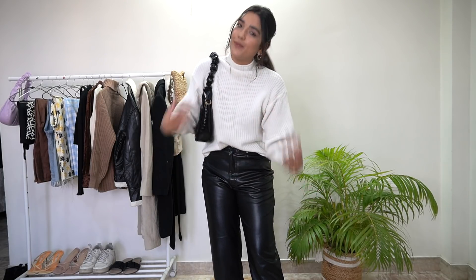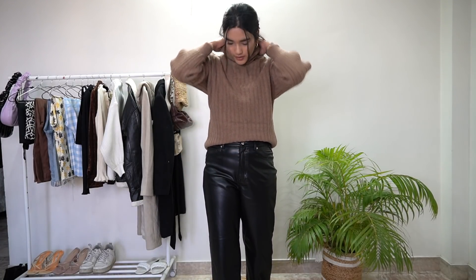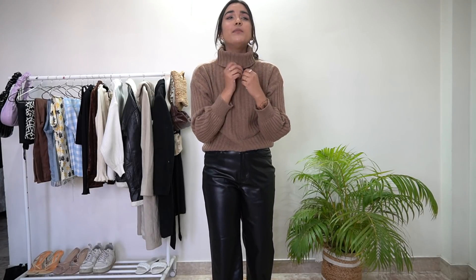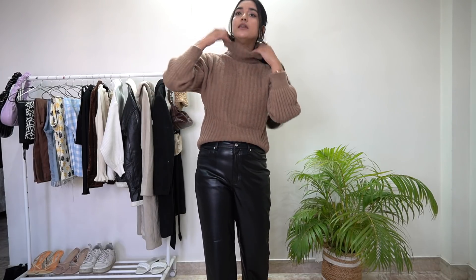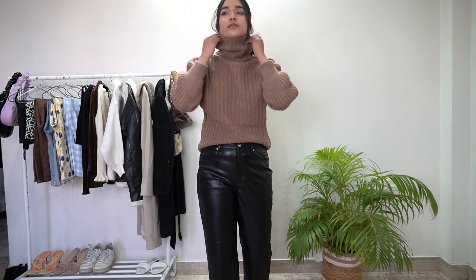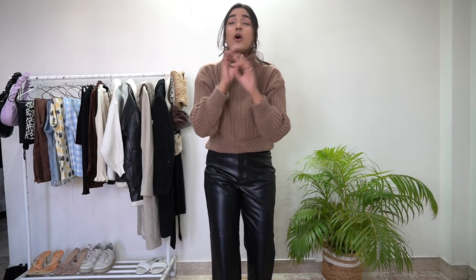A white color chunky knit sweater is very versatile for your winter wardrobe. Let me tell you a hack — you have seen that we fold our turtlenecks outwards, but this makes our neck look so bulky. Instead of folding it outwards, fold your turtleneck inside. It will not look bulky and it will not open again. I saw this hack on Instagram a few days ago, and trust me, I always fold my turtlenecks inside now.